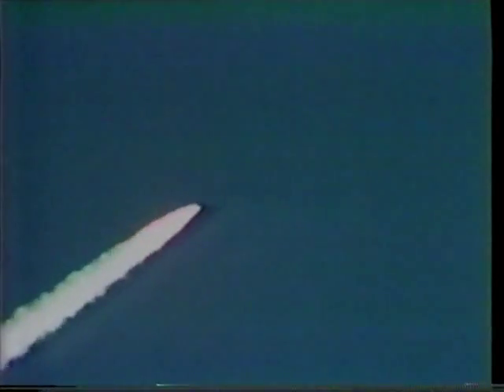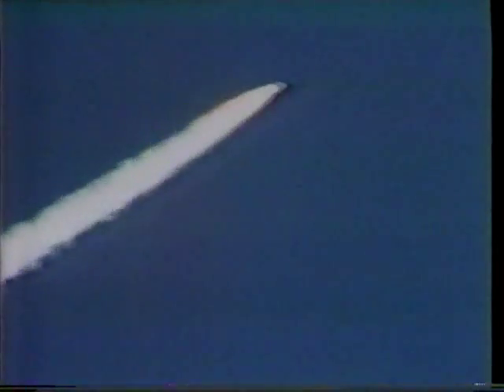Columbia, Houston — you're go at throttle up. Roger, go at throttle up. Columbia, on a nice ride. You're lofting a little bit — you'll probably be slightly high at staging. One minute 45 seconds, coming up on go/no-go. Columbia, you're in negative seats.